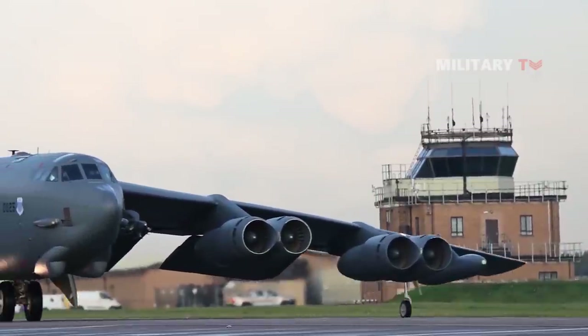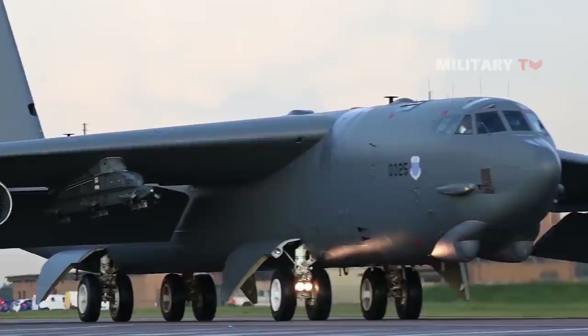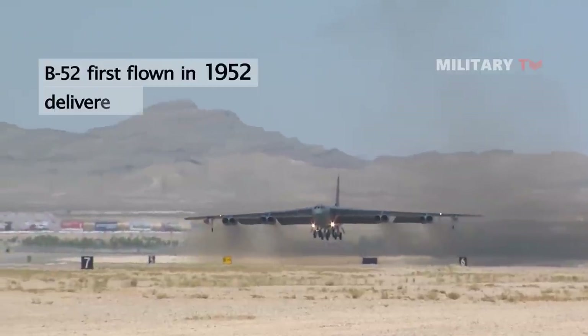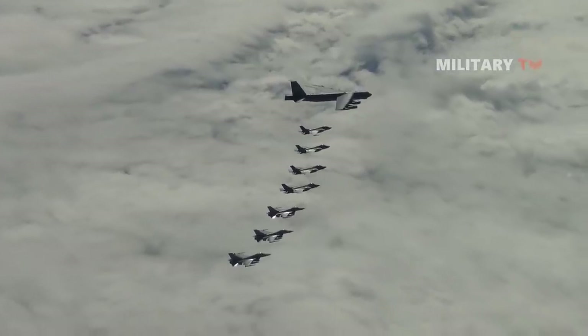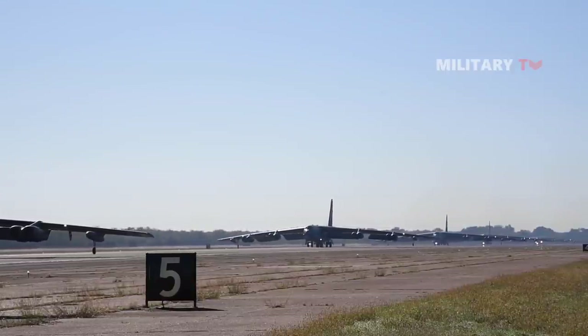The Boeing company designed the B-52, popularly known as the Stratofortress, a long-range heavy bomber that was first flown in 1952 and delivered to the military in 1955. Despite being designed as an atomic bomb carrier capable of reaching the Soviet Union, the B-52 has proven adaptable to a variety of tasks, with dozens of B-52s still in service in the early 21st century.